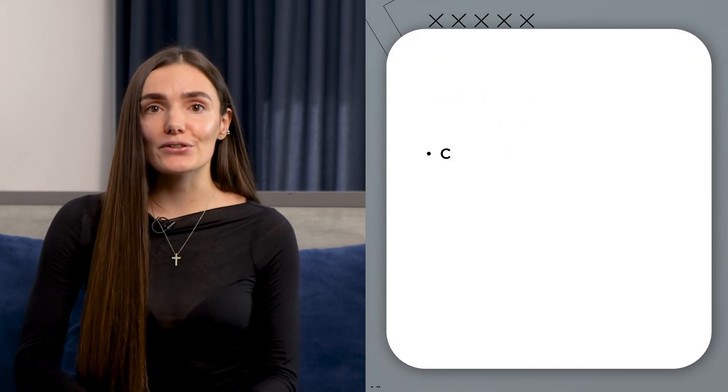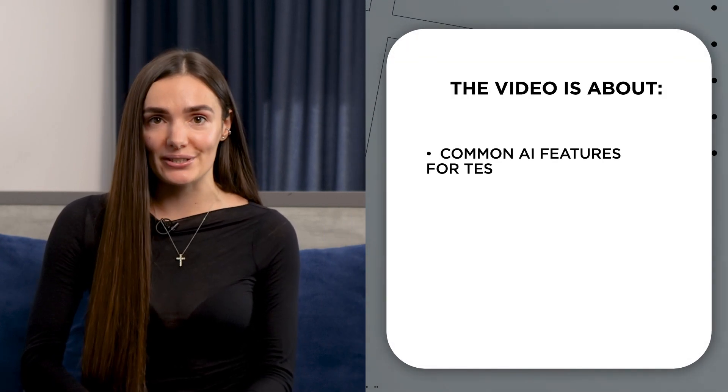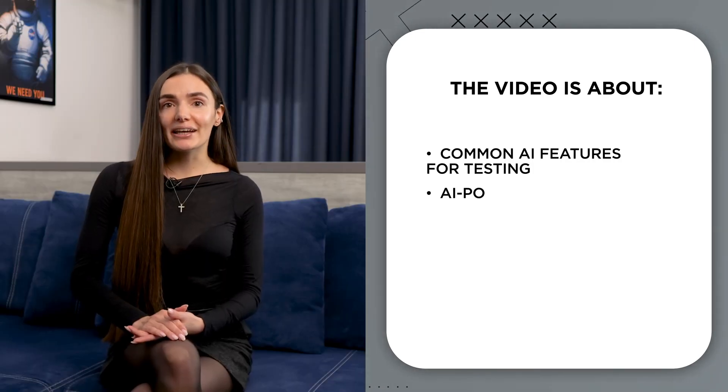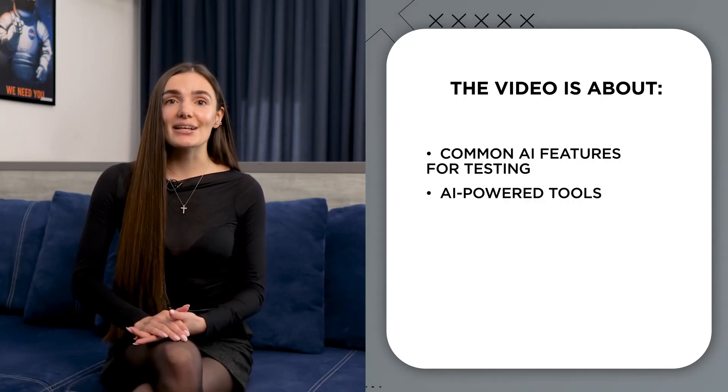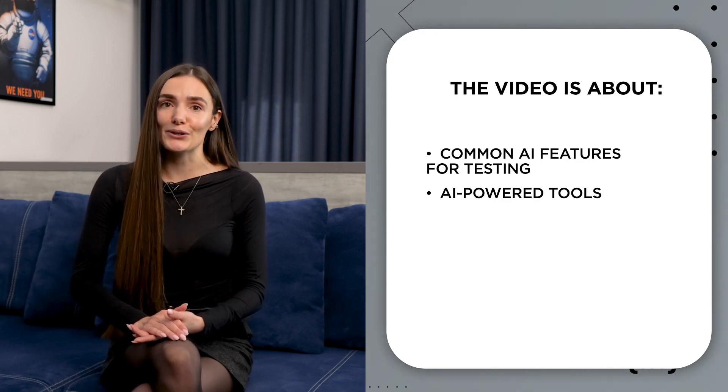Hi, I'm Katerina, a senior QA engineer at QAVAC, a software testing agency based in Ukraine. In this video, we are going to explore how AI can be your ally in enhancing QA processes. I'll briefly mention common AI features in testing tools and show you some AI apps that can make a significant difference in your project success.